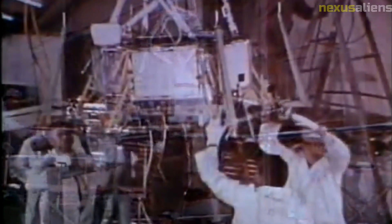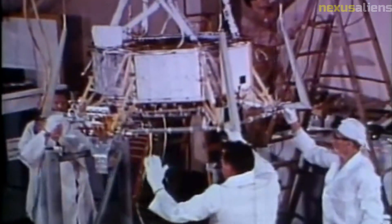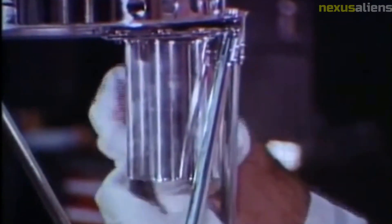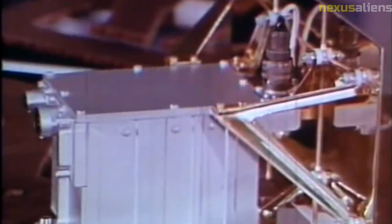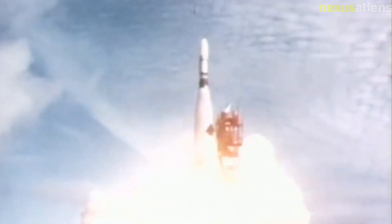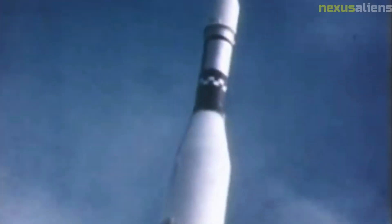In conclusion, the Mariner 10 mission was a groundbreaking achievement in the history of space exploration. By successfully reaching and studying Mercury, the mission helped to expand our understanding of the solar system and paved the way for future missions to explore these fascinating and mysterious worlds. Today, the data collected by Mariner 10 continues to inform our understanding of the planets and their evolution, and it remains an important milestone in the history of planetary science.